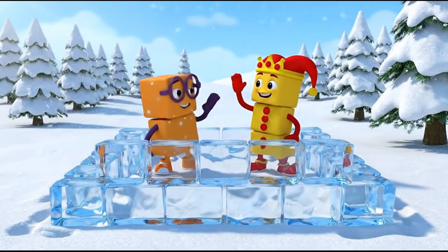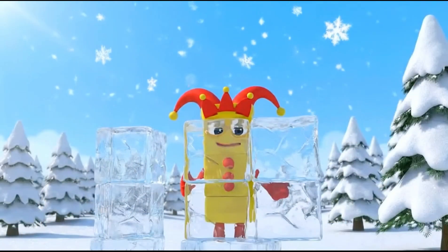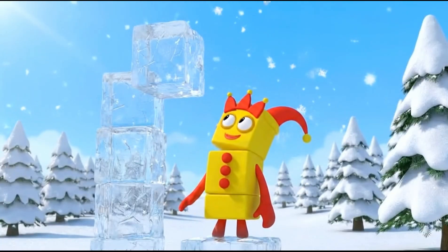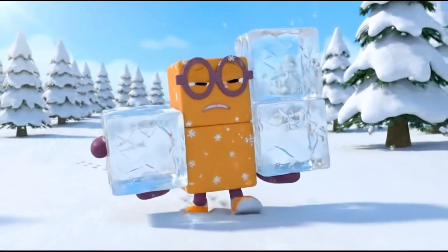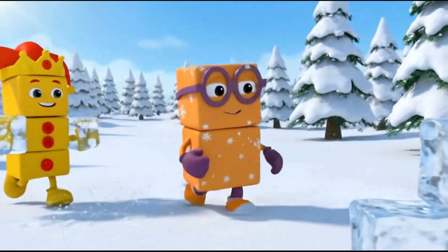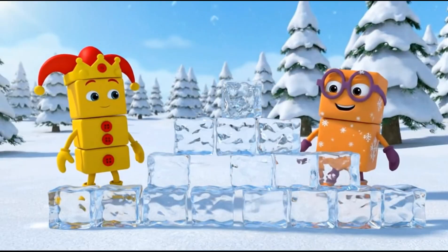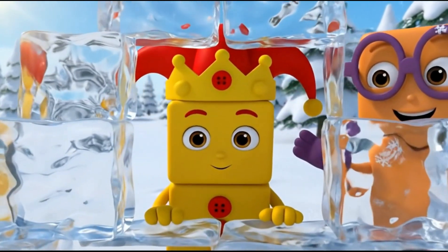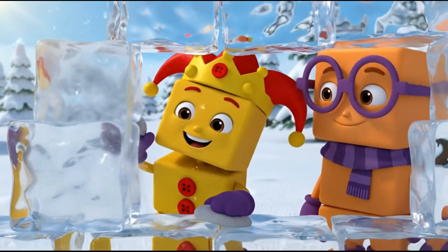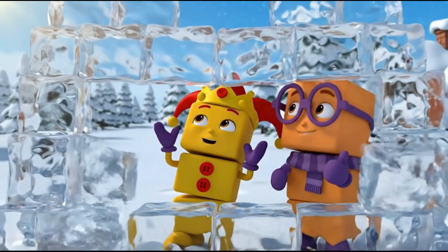The square base is ready. Now we need to go up! I am tall, so I will build the high walls. Up, up, up. Stack them high. Peek-a-boo — a rectangle window! Shiny and smooth. Very nice. It is getting really big.